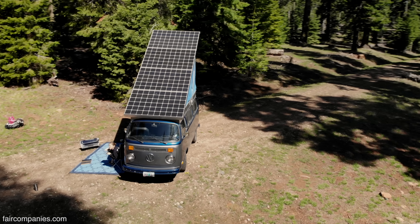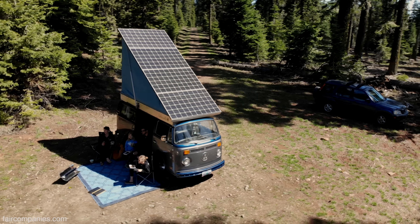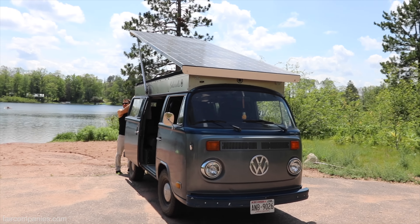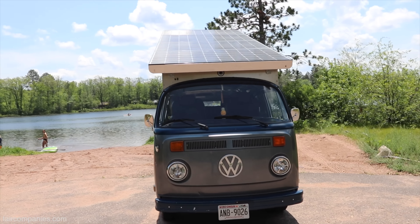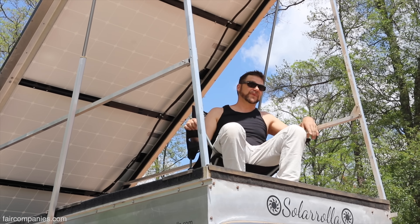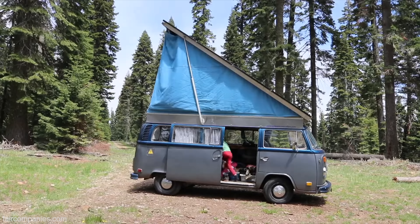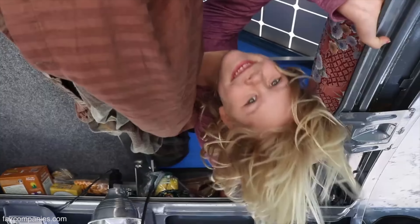This is a 1973 VW bus. We converted it to electric and added 1200 watts of solar to the top. It tips up so we can get the sun right when it comes up in the morning. As you can see, it also provides a nice space to hang out. We have a canvas tent that velcros in.